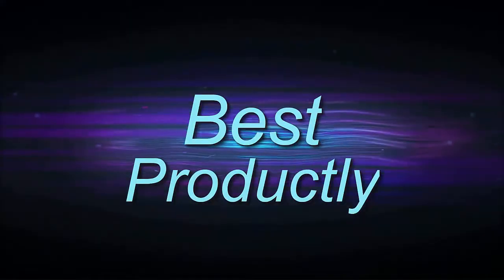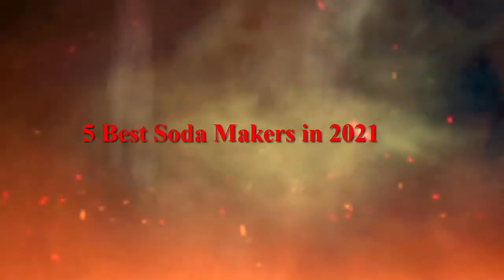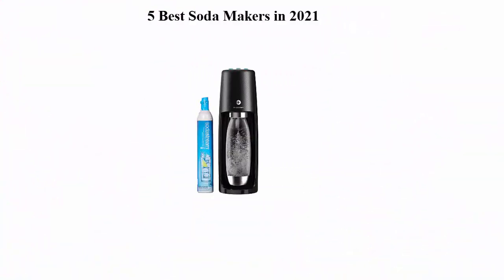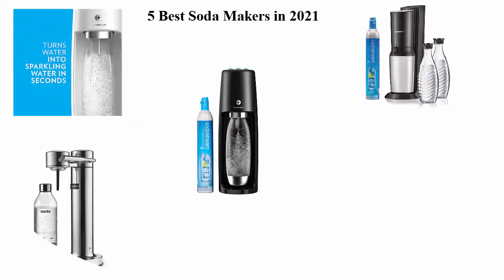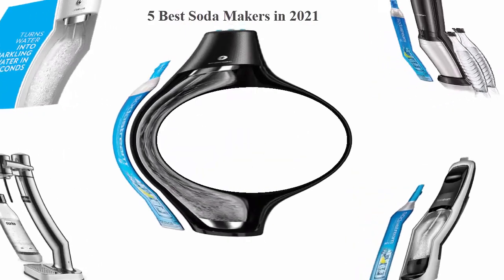Welcome to Best Productly. We're going to check out the top 5 best soda makers right now. This list is based on my personal opinion, and I try to list them based on their price, quality, durability, and more. If you want to see their price and find out more information about the soda makers, you can check out the link down in the description and comment section below. Let's get started.